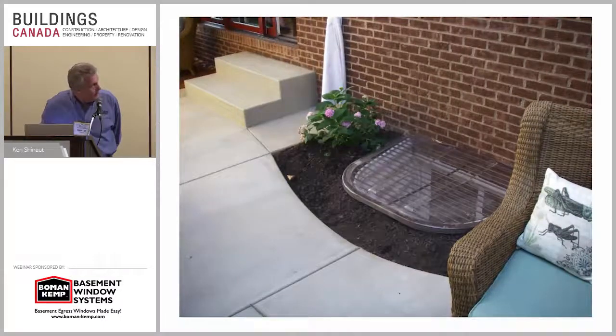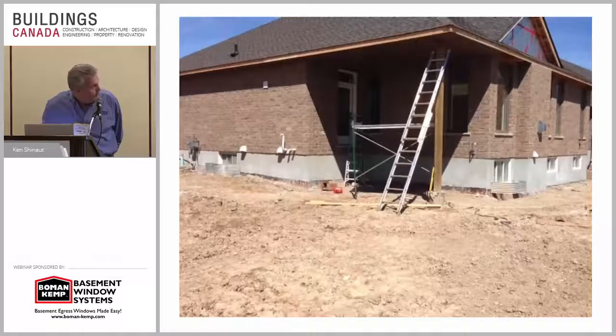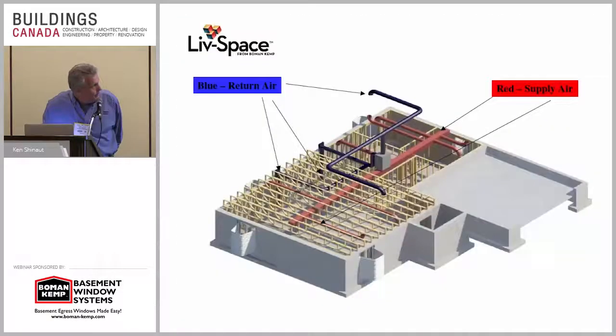Same thing there — look how nice and clean and unnoticeable it really is. Same thing there, this is outside of Windsor. Now another part — we had the opportunity to work with different builders and they designed different air systems. We don't manufacture air systems, but what we found is folks adopting this want to circulate that basement air.